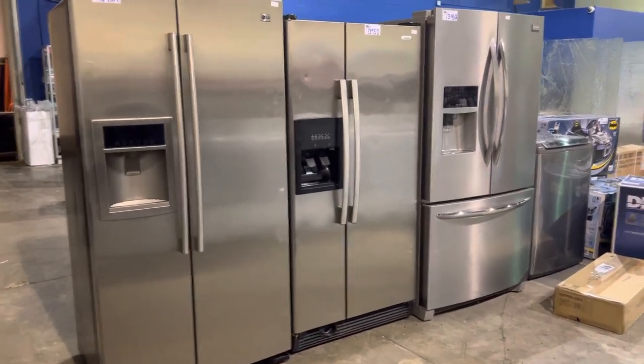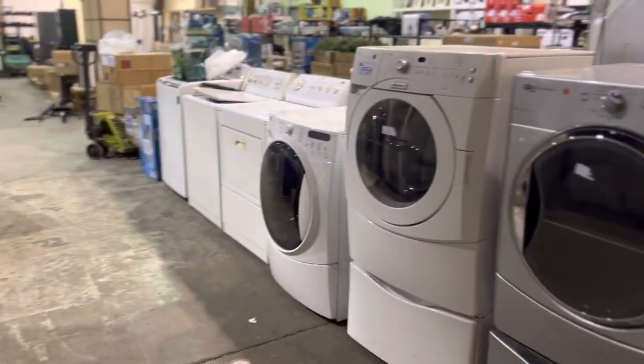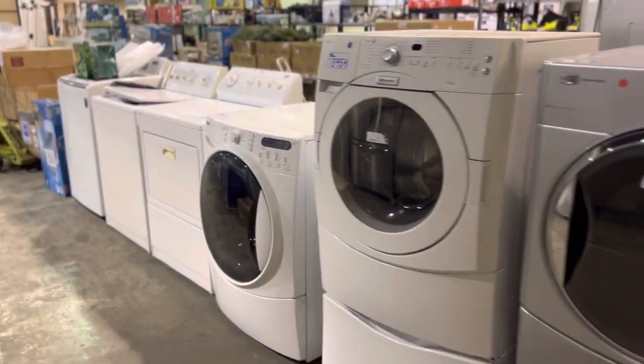January 26th, Able Auctions, South Langley, Aldergrove. We've got another great sale, guys, lined up. I'm going to give you a little walkthrough preview to show you what's coming up.